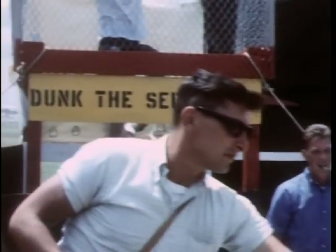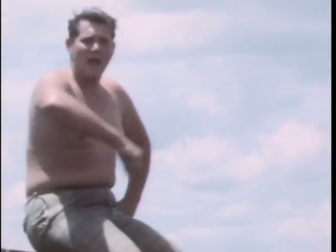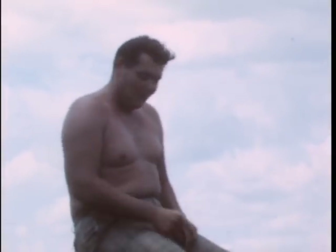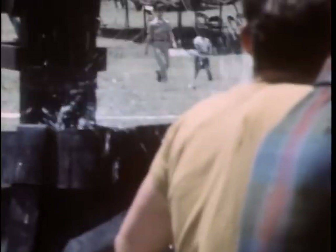What's a carnival without pitching pennies? Here's a game that's sure to be popular with a great many soldiers — it's called Dunk the Sergeants. An opportunity like this comes once in a lifetime. This nice little lady is no major leaguer, but she has a go at it. Ball one. And a hit. The prize goes to the little boy who brought her along.